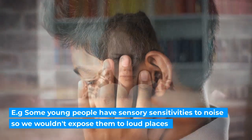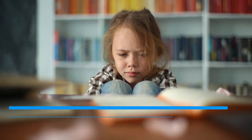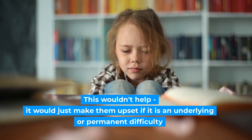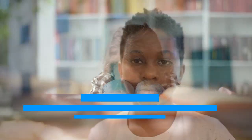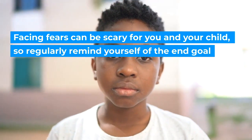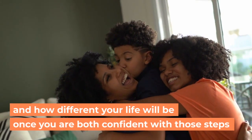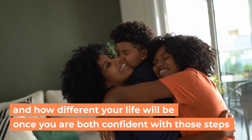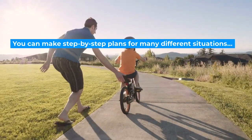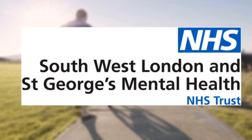For example, some young people have sensory sensitivities to noise, so we wouldn't expose them to loud places — this wouldn't help, it would just make them upset if it is an underlying or permanent difficulty. Facing fears can be scary for you and your child, so regularly remind yourself of the end goal and how different your life will be once you are both confident with those steps. You can make a step-by-step plan for many different situations. Good luck!